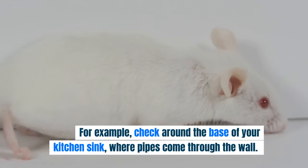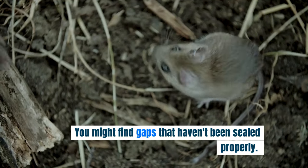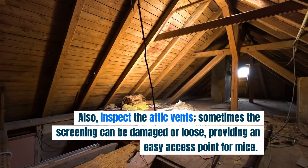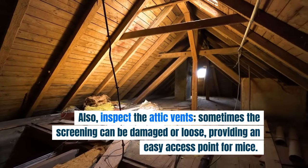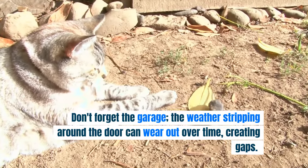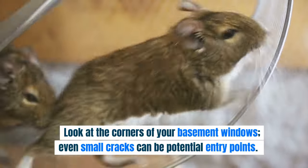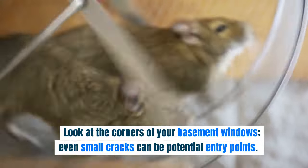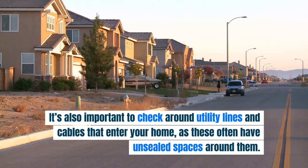For example, check around the base of your kitchen sink where pipes come through the wall — you might find gaps that haven't been sealed properly. Also inspect the attic vents, as the screening can be damaged or loose, providing easy access for mice. Don't forget the garage, where weather stripping around the door can wear out, creating gaps. Look at the corners of your basement windows, and check around utility lines and cables that enter your home, as these often have unsealed spaces around them.